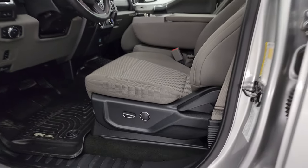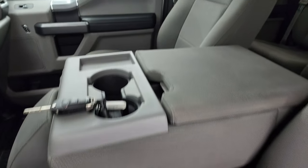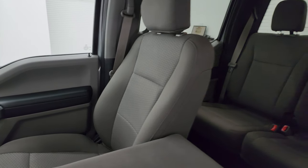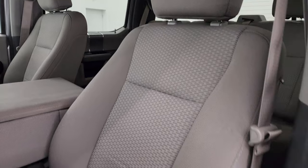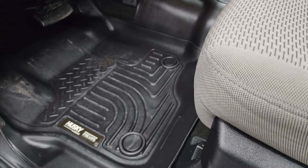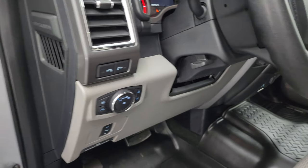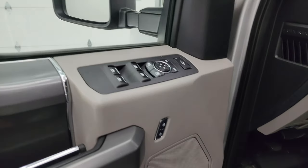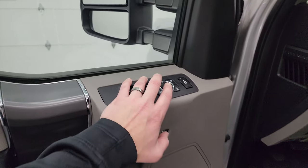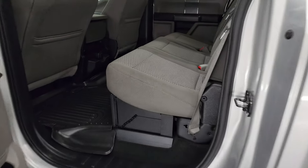Inside, the XLT package gives you the gray cloth interior. You get the 40-20-40 split bench seating in the front — no major rips or tears on the seats. Power driver seat with lumbar, a set of Husky all-weather floor mats, power pedals, auto headlamps, tilt and telescopic steering wheel, power windows, locks, and mirrors. The ignition has to be on for the mirrors to work — I'll show you that in a second.